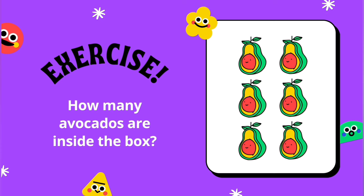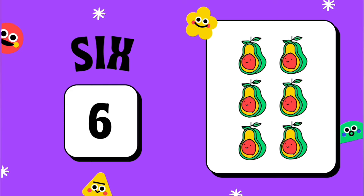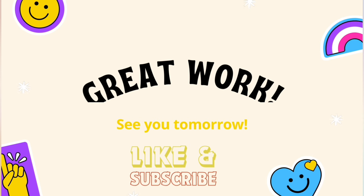Exercise. How many avocados are inside the box? 9.